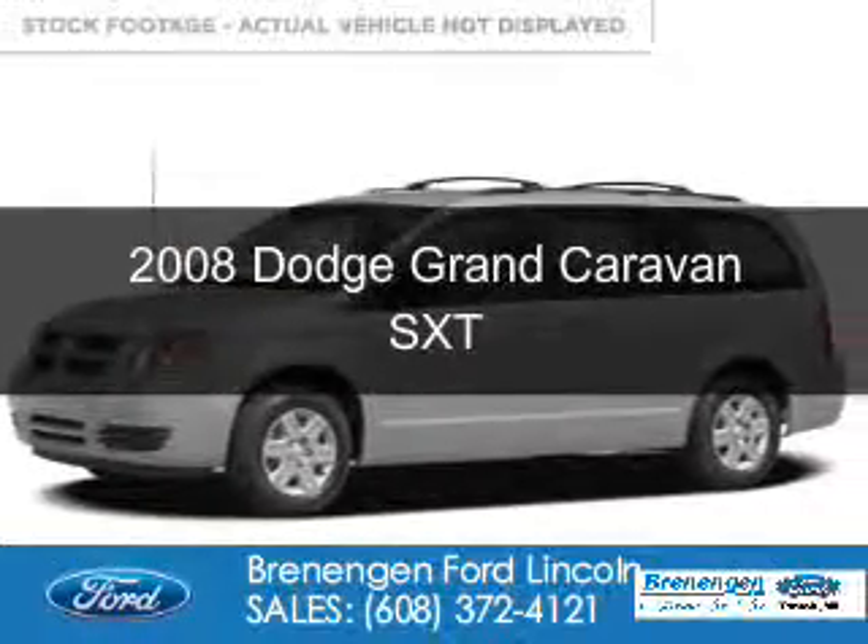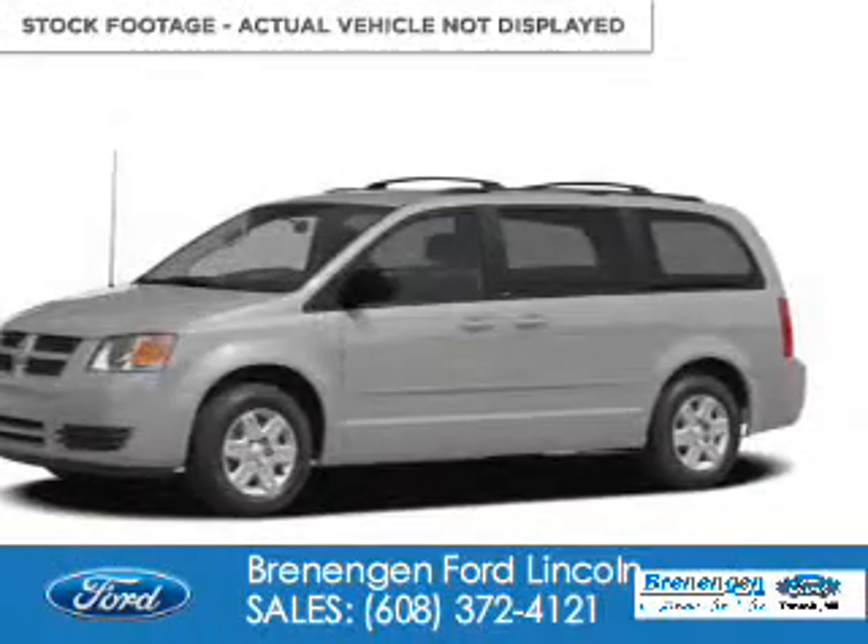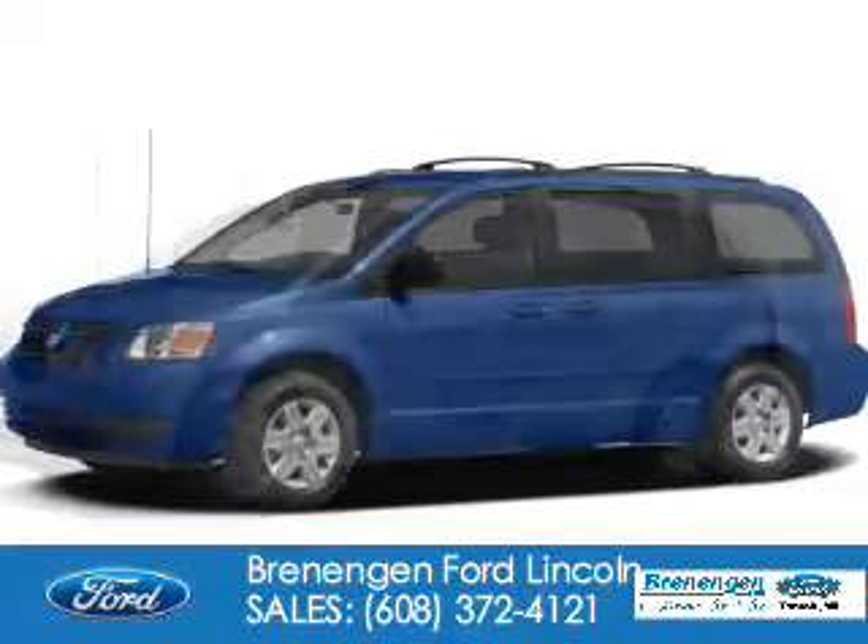This is a used 2008 Dodge Grand Caravan. Grab life by the horns.